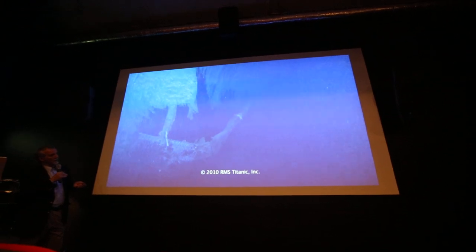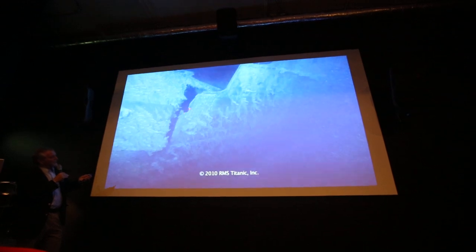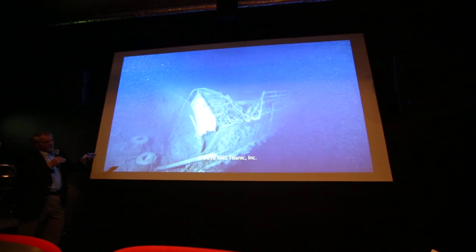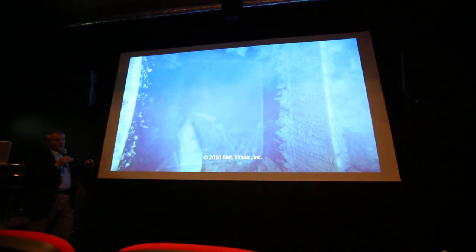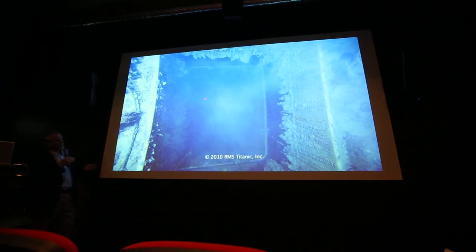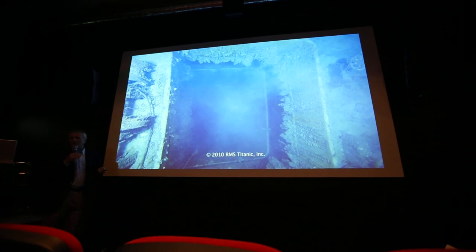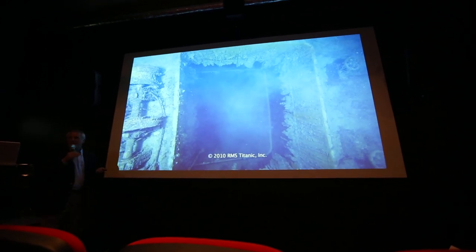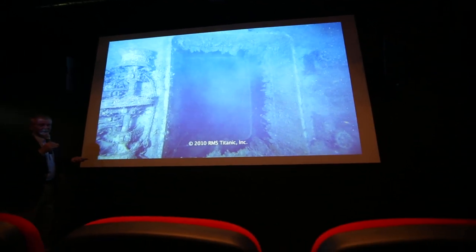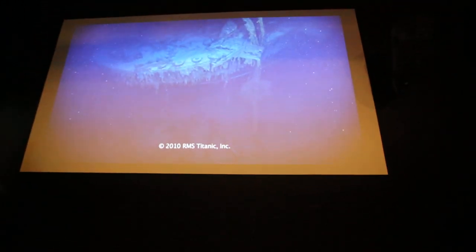At the bottom of the break, close to the bow section, you can see here — it's at the level of the post office. By this opening, we went inside the ship with a little ROV on L2, and we saw, for example, the big safe of the ship. There was supposed to be a lot of things inside, but the door was closed, and there is no way we can open the safe with the ROV.